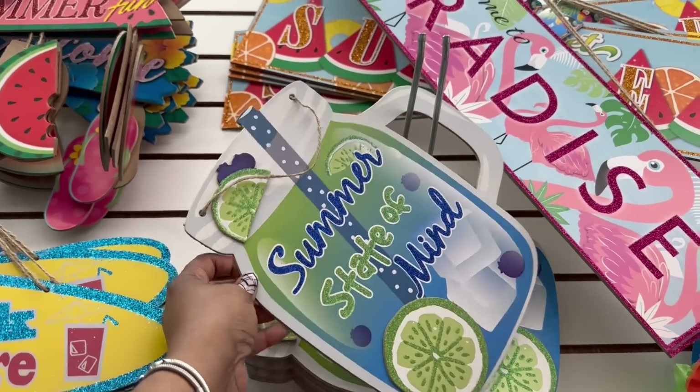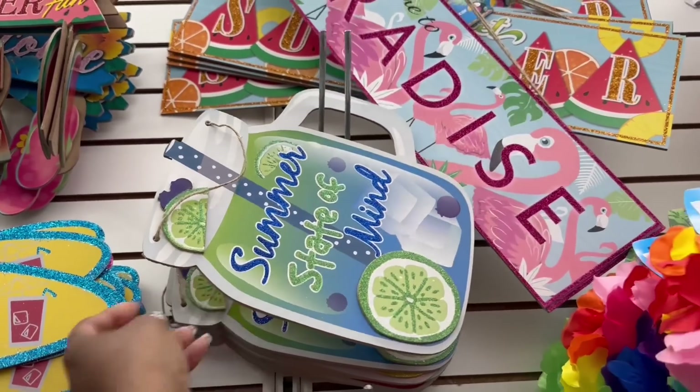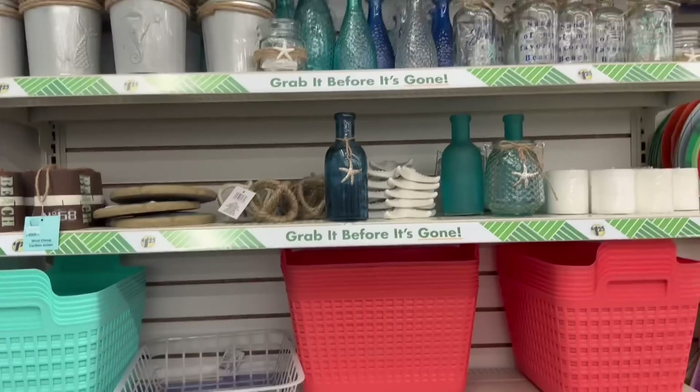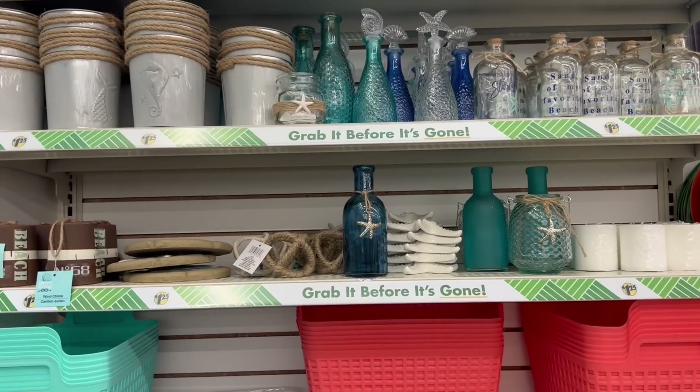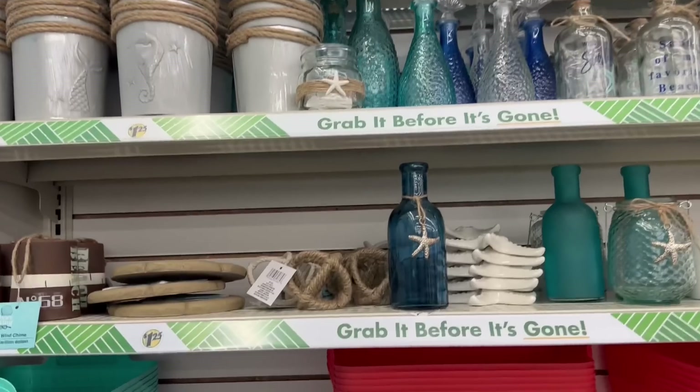Summer State of Mind — that mason jar. Aren't they so super cute? The mason jars. I think I have the lemon one from last year. Alright, so I said it in the last video, maybe — I decided to do the space in my bedroom nautical.